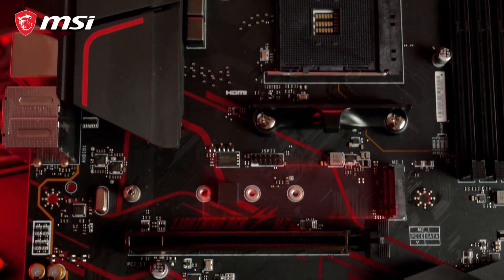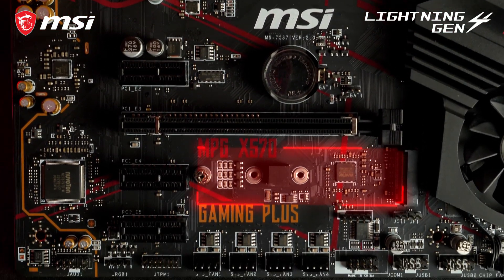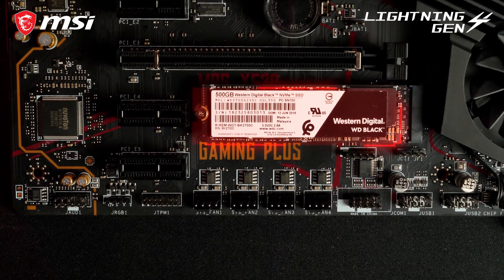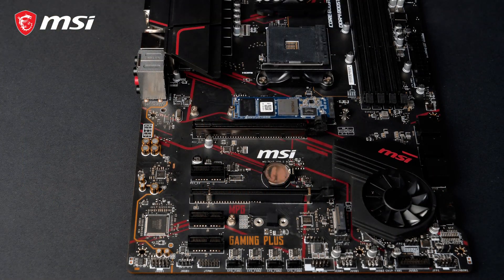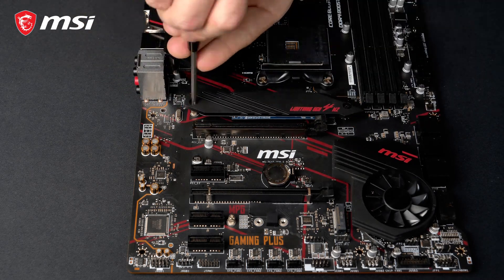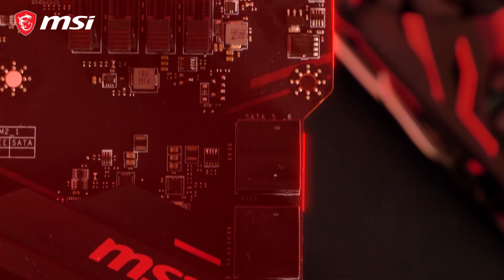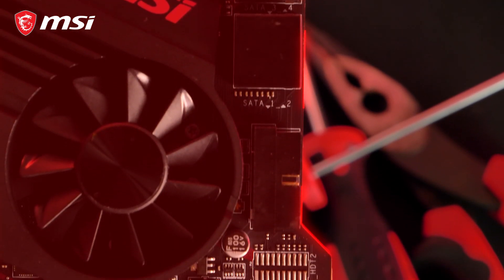The motherboard is equipped with two M.2 slots for blazing fast storage performance. The primary slot even offers transfer speeds up to 64 gigabit per second by utilizing the PCI Express Gen 4 interface. In the box you can also find an M.2 Shield Frozr for both cooling and protection. Because of its atypical PCB design, the MPG X570 Gaming Plus offers easy access to the SATA ports and front USB header.